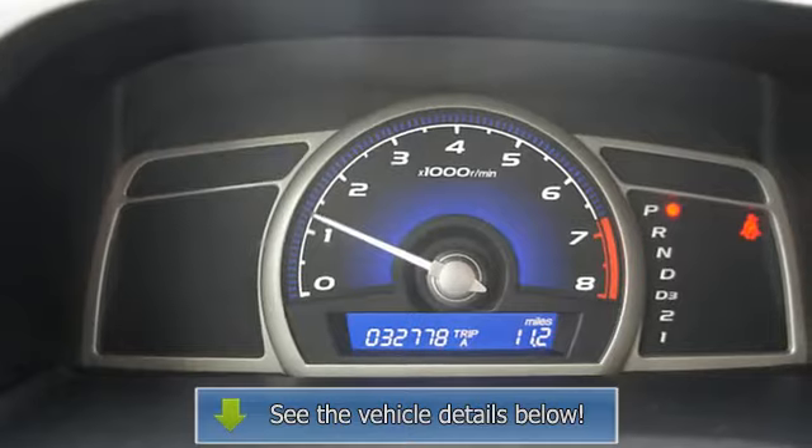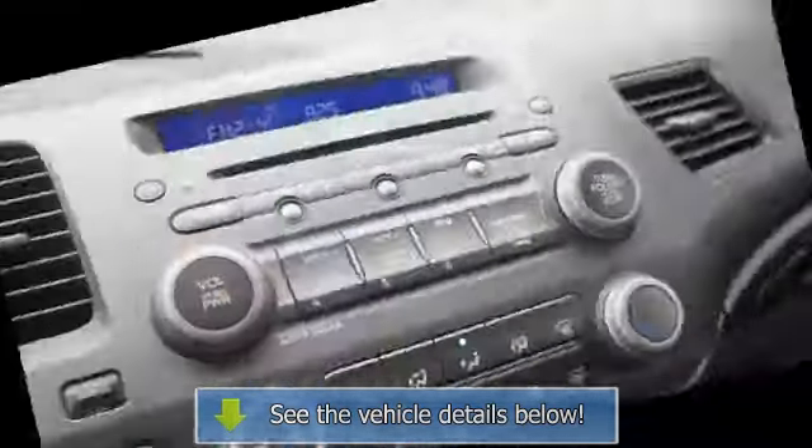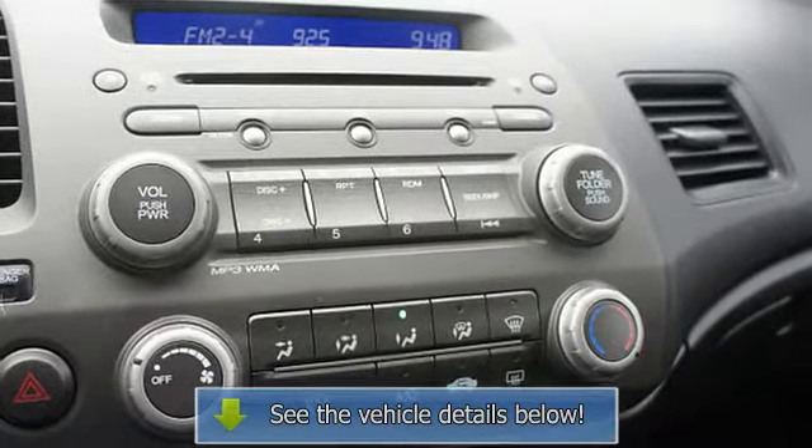Body color bumpers, power mirrors, color-coded mirrors, rear window defroster, reading lights, power outlets, 3-point rear seat belts, intermittent wipers.